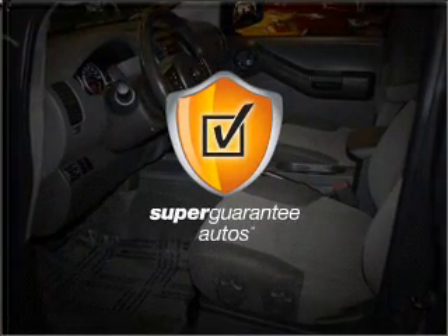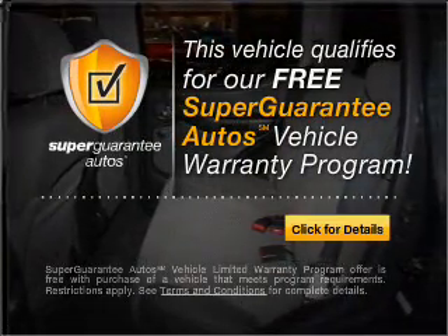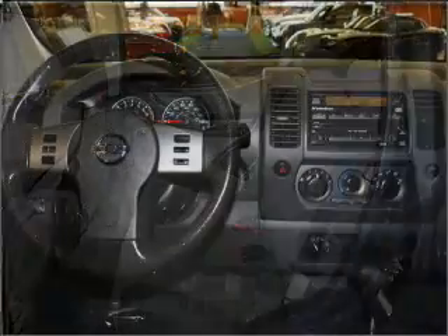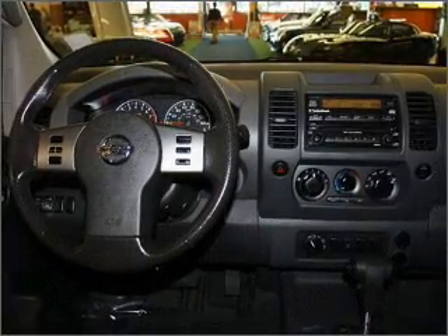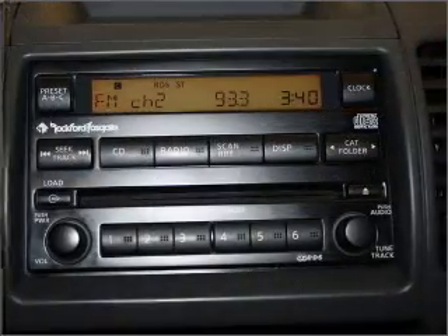this vehicle qualifies for our free Super Guarantee Autos Vehicle Warranty Program. Buy a vehicle and get a free warranty from us, only at everycarlisted.com. Stand out from the crowd with premium wheels, and brake safely with the Anti-Lock Braking System.